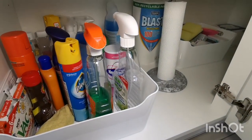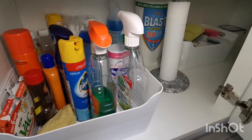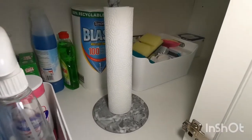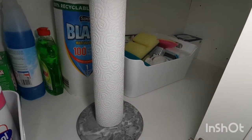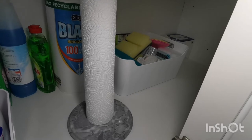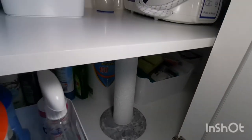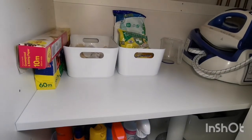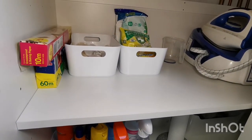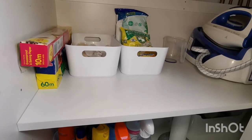This helps me keep on top of things and reduce waste. I have spare cleaning cloths down here as well as some water jug filters at the very back. On the top shelf I have disposables like oven paper, foil, cling film, bin liners and sandwich bags.